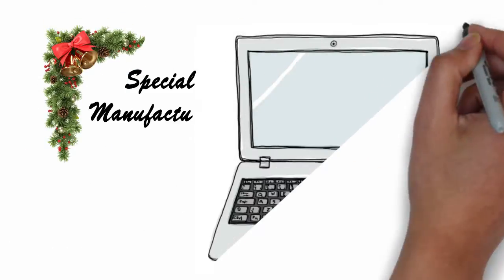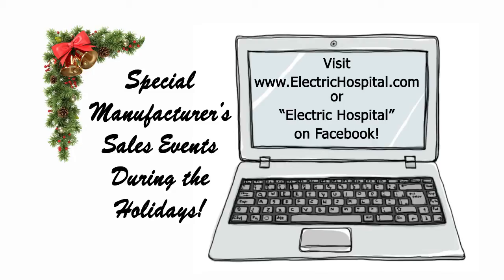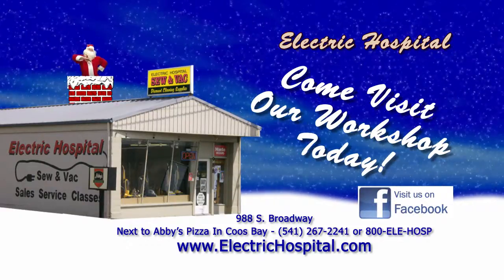Take advantage of special manufacturer sales events during the holidays. Get the details at electrichospital.com or Electric Hospital on Facebook. Or come to the Electric Hospital Workshop, Highway 101 South, next to Abby's Pizza in Coos Bay.